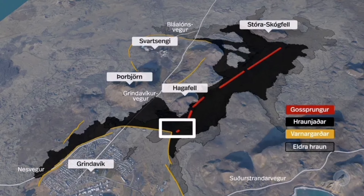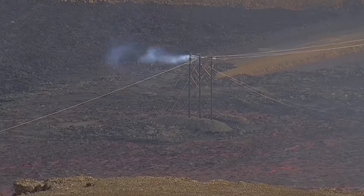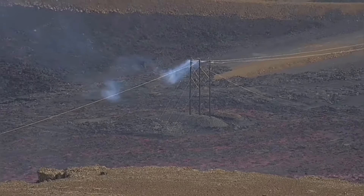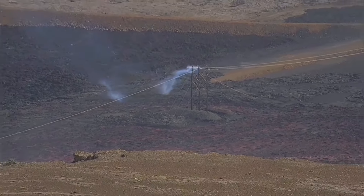This beautiful map from RUV shows that last section of the fissure — you can see it here. The lava was flowing around all the infrastructure, including the pylons visible here, and flowing toward the western parts of the town. It didn't stop then — it flowed all through the evening.